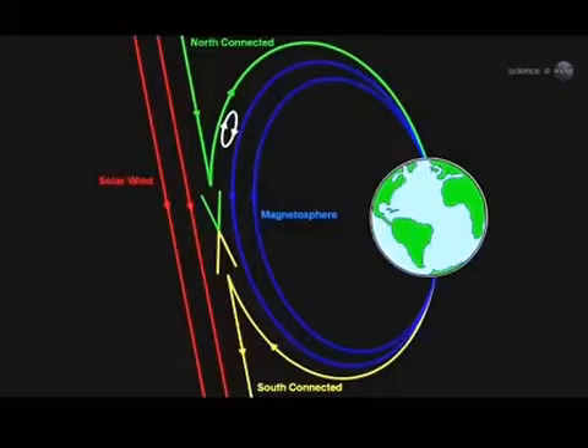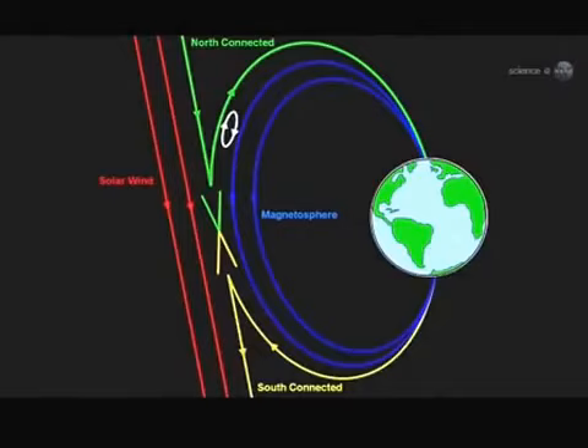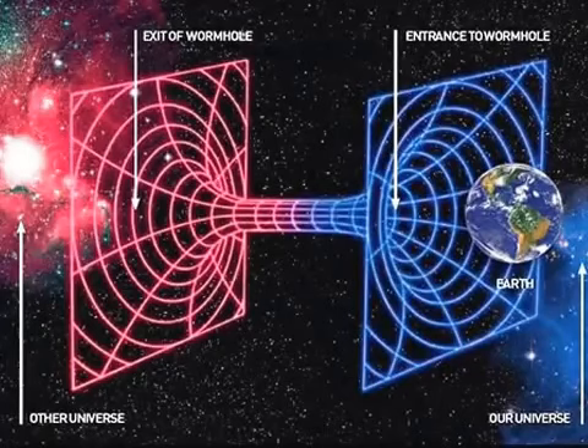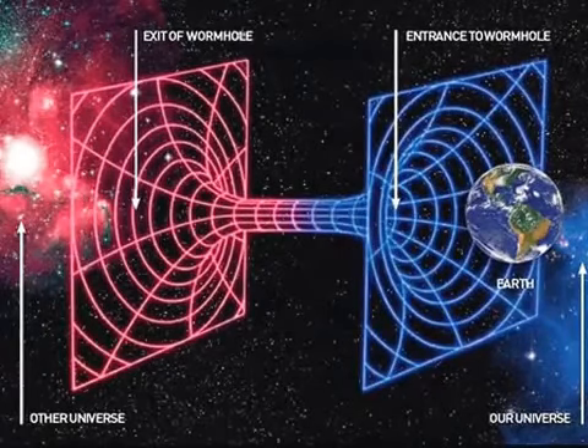Magnetic reconnection causes geomagnetic lines of force from the Sun and Earth to criss-cross and join, creating the openings. X-points are where this criss-cross takes place. In essence, these are wormholes in space.